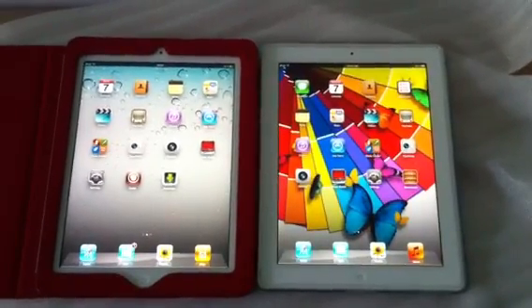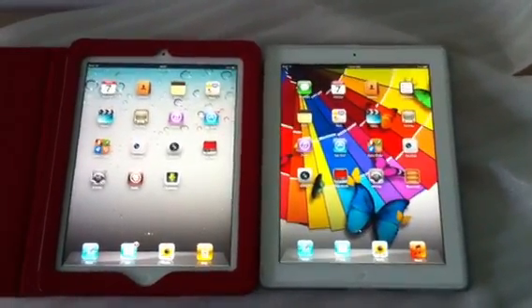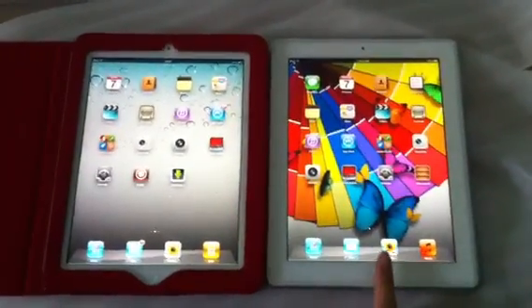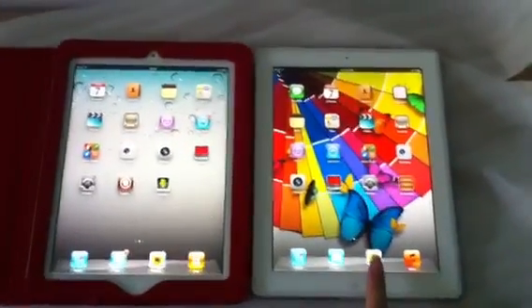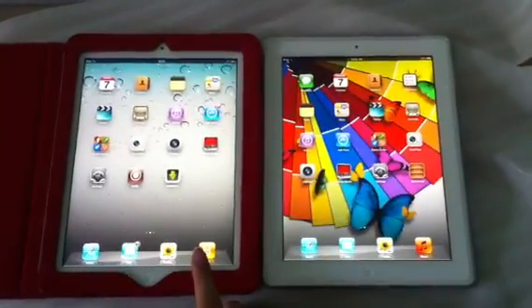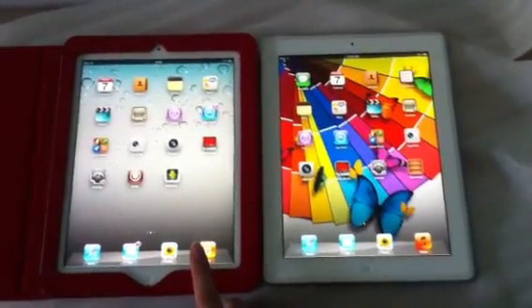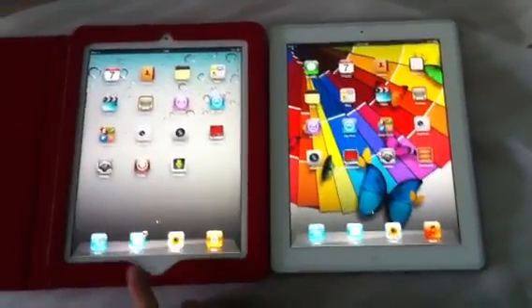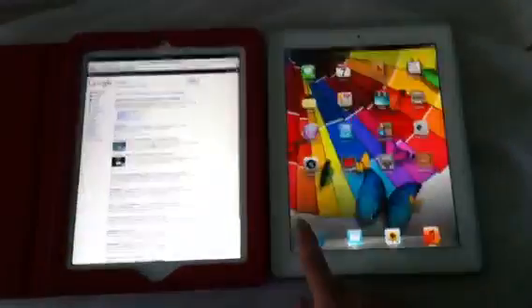Hello, I'm Alec from METRICNEWSPORT.BLOSQUAD.COM. I want to try a speed test. This is iOS 5 Beta 2 and this is iOS 4.3.3, and I want to try the speed test now.